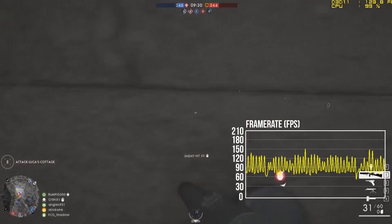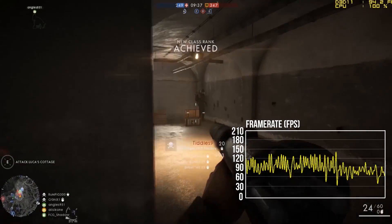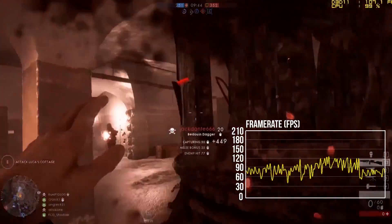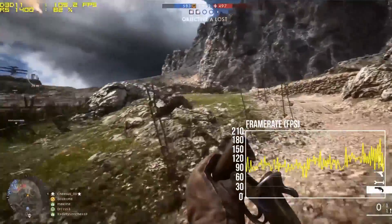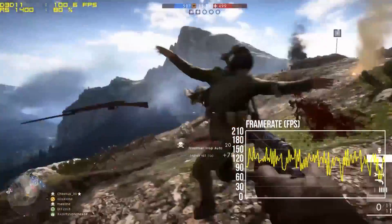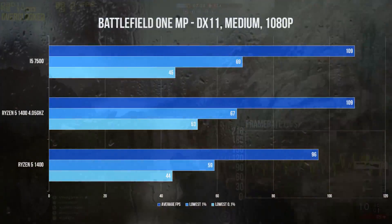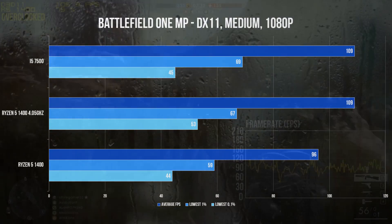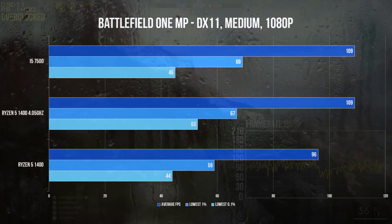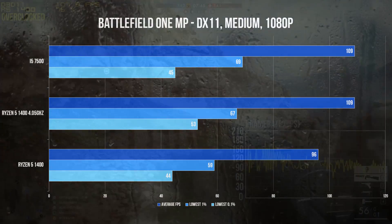Moving on to Battlefield 1 multiplayer — testing methodology was a full conquest round lasting around 25 minutes. The Intel i5-7500 sat at 100% CPU usage, meaning all four threads were fully utilised. Switching to the Ryzen processor, usage was lower, but so was average FPS — which doesn't make a whole lot of sense, even after triple-checking settings and re-running tests. Once overclocked, the Ryzen processor catches up. For average FPS: the i5-7500 sits at 109, the stock R5-1400 at 96, and the overclocked R5-1400 at 109. Bottom 0.1% of frame rates was also ahead for the overclocked Ryzen chip, with a noticeable improvement in micro-stuttering.